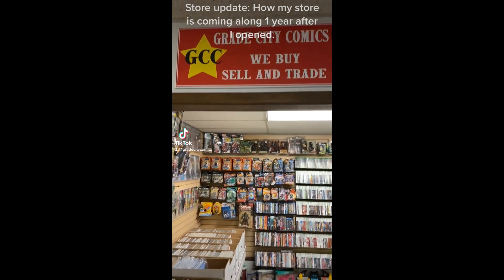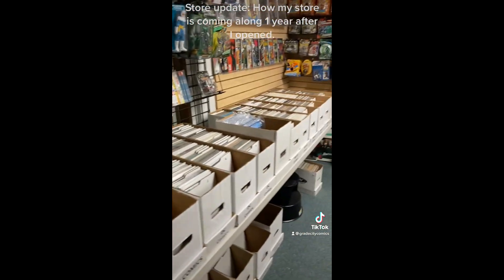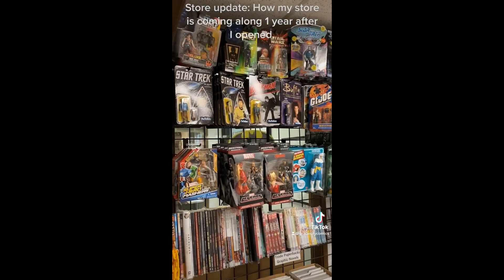Hi ladies and gentlemen, this is Jay from Great City Comics. Today I would like to give an update on my store and show you how it's evolved since the last time I've taken a video of my store.